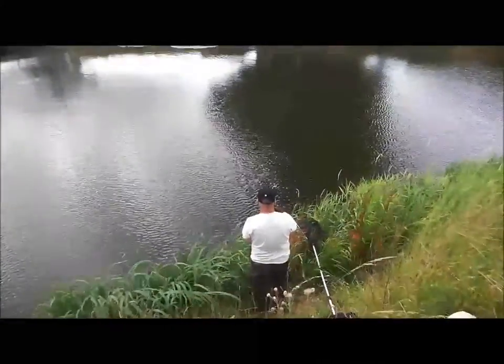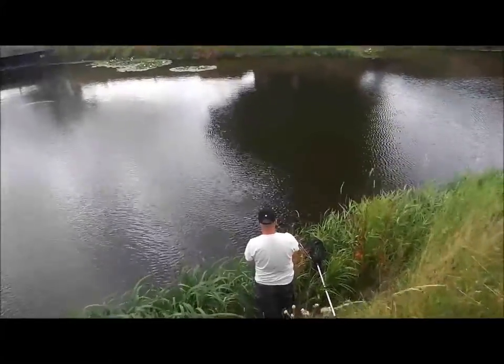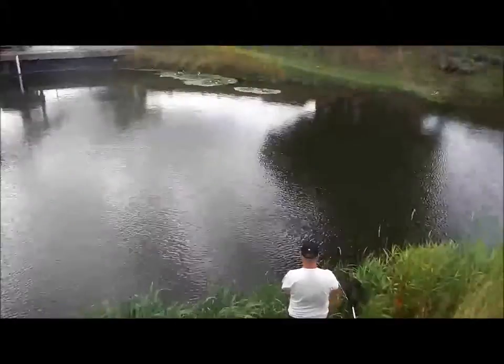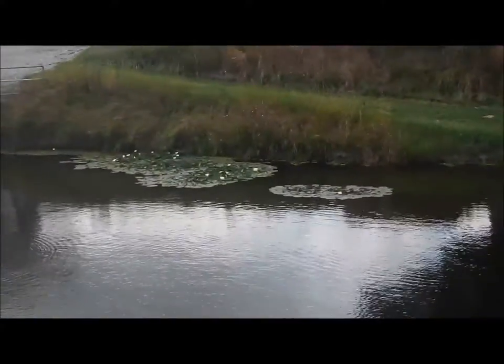Here we are watching Roy fishing on the Lincolnshire Fens. We are at a place called Laid Bank Pumping Station. It's absolutely beautiful, with lots of lovely lilies and lots of nice features.